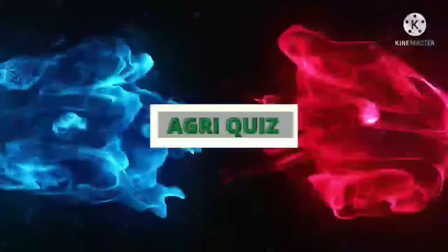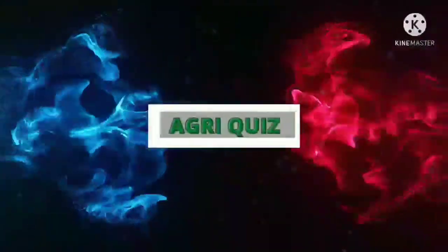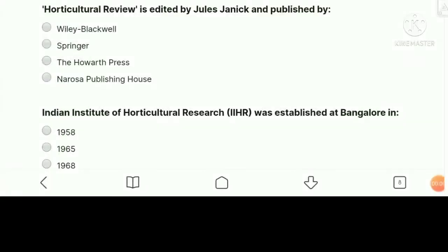Hi everyone, welcome to our YouTube channel AgriQuiz. Today I'm here to discuss some frequently asked questions on horticulture in JRF, SRF, and also in NET exams. So let's start from question number one.